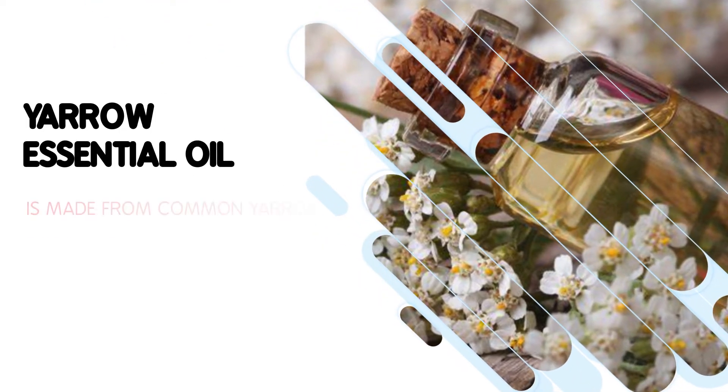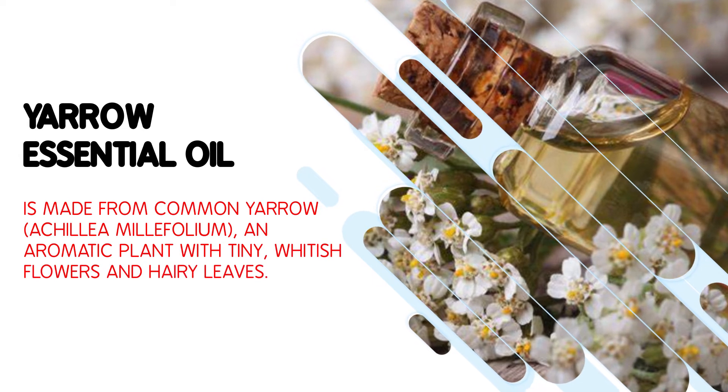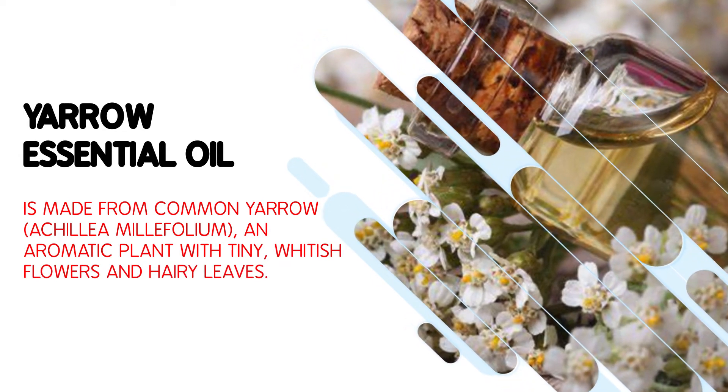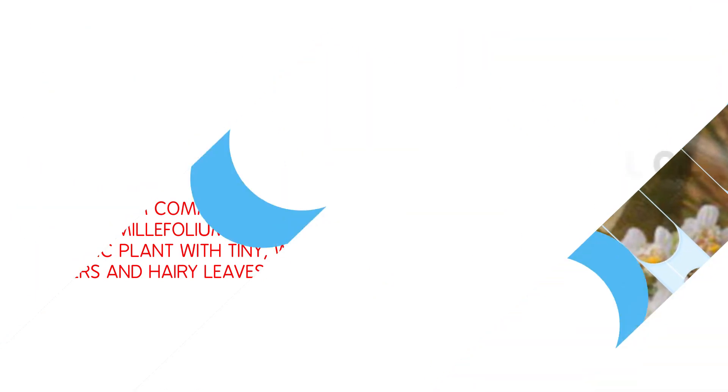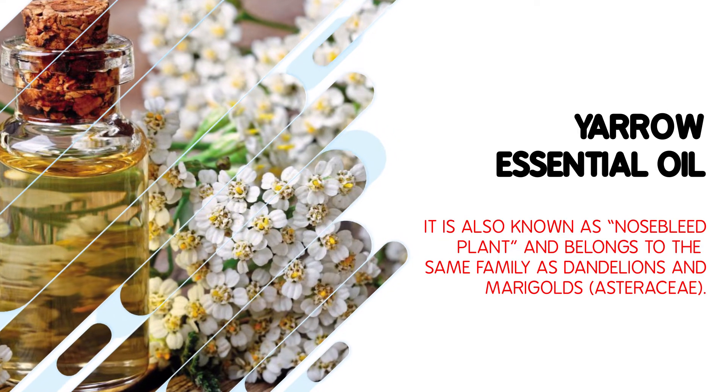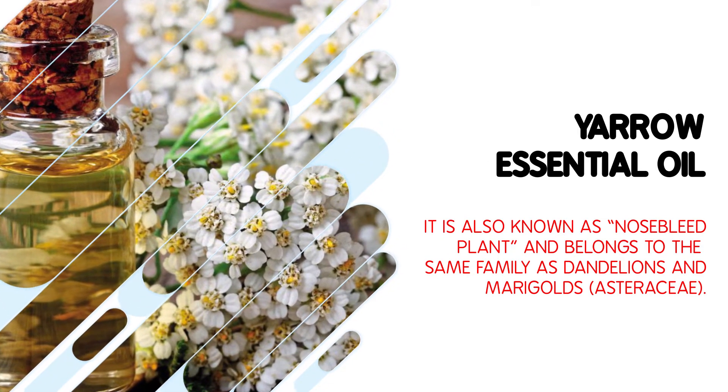Yarrow essential oil is made from common yarrow, Achillea millefolium, an aromatic plant with tiny whitish flowers and hairy leaves. It is also known as nosebleed plant and belongs to the same family as dandelions and marigolds, Asteraceae.